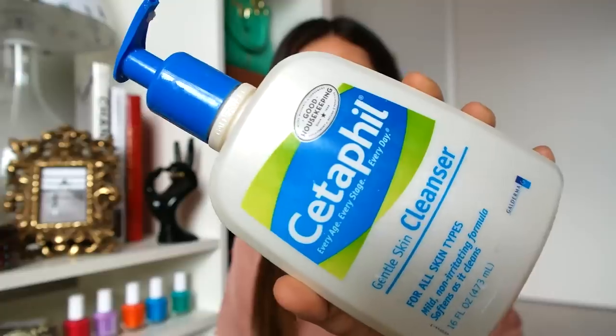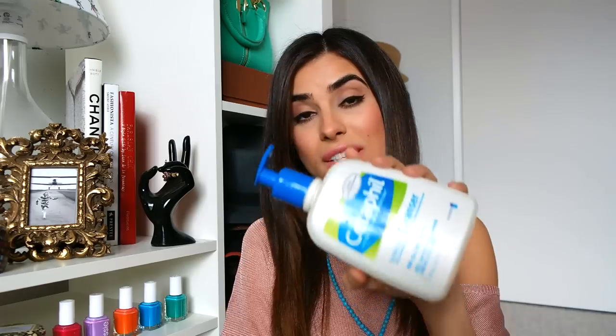So my skin type is actually pretty normal to dry. I tend to get a little bit oily around my T-zone, but other than that, I have pretty normal skin. The cleanser that I use is by Cetaphil. You can seriously get this at CVS for like $13. Ever since I went to the dermatologist as a teenager, they recommended this cleanser and it's worked really well for me. However, this isn't an exfoliator, so just keep that in mind.